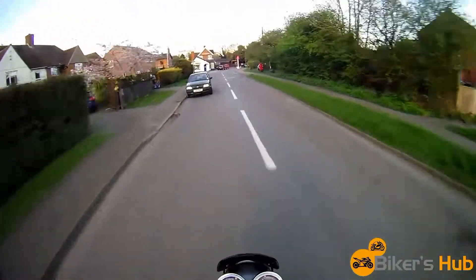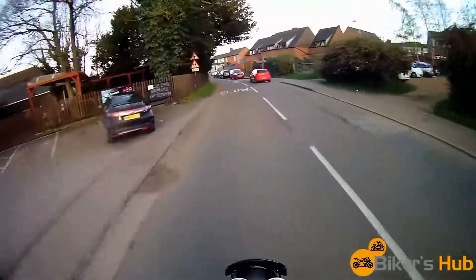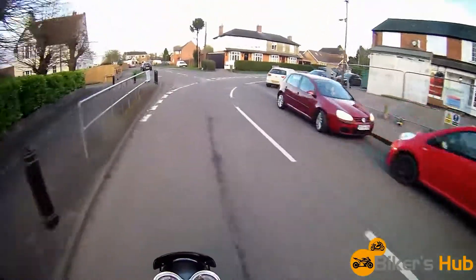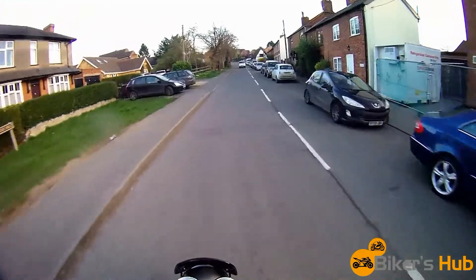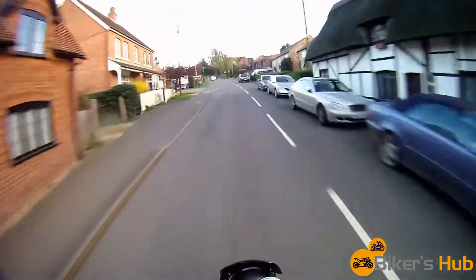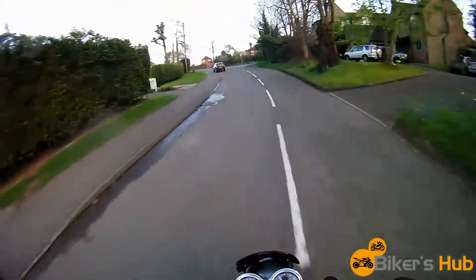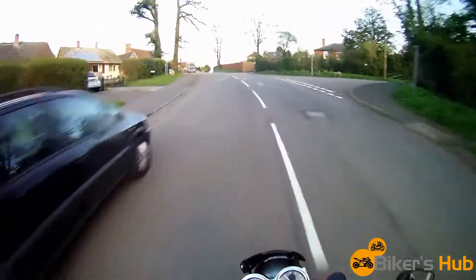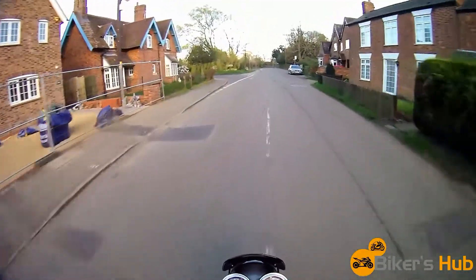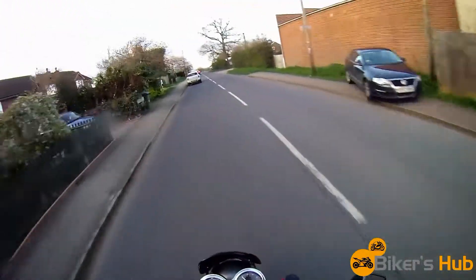It's not mega loud, which is fine — it's just got a nice tone to it. It's just got nice stock exhausts. So yeah, 53 horsepower, not a mega powerful machine, but parallel twin so plenty of torque. It should be good fun. Very light clutch.